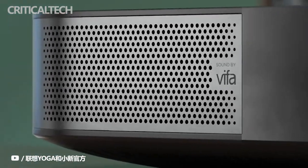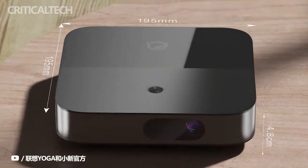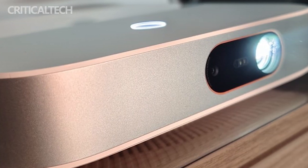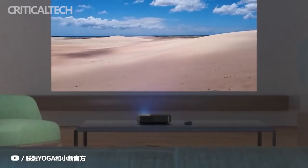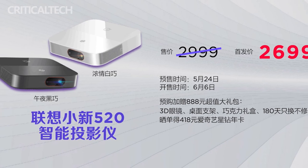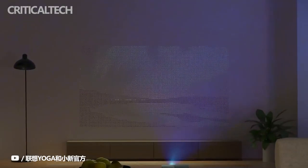Lenovo Xiaoxin 520 projector was launched in China at Lenovo's Consumer Ecology Conference. The smart product comes in a light and thin appearance and has four lamps with a brightness of up to 800 lumens. Lenovo has released the new smart projector with a starting price of 2,699 yuan or $405, and the pre-sale of the product has started.